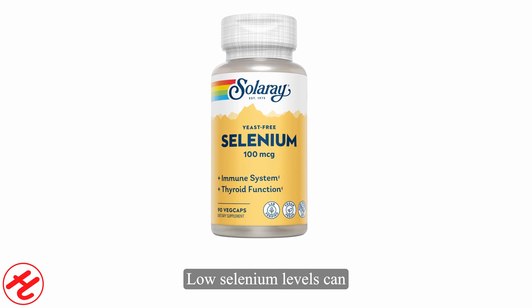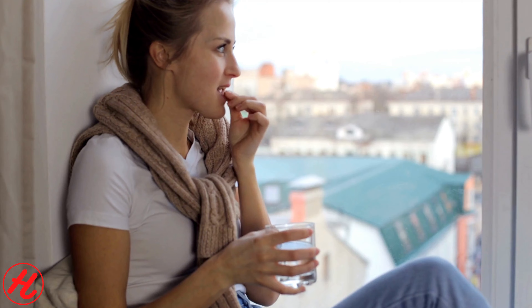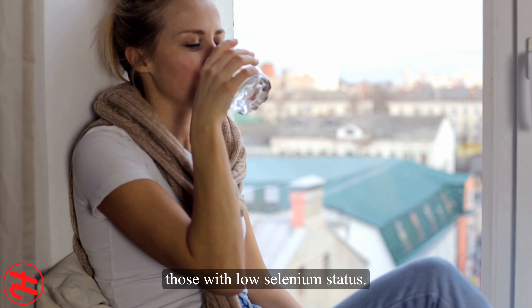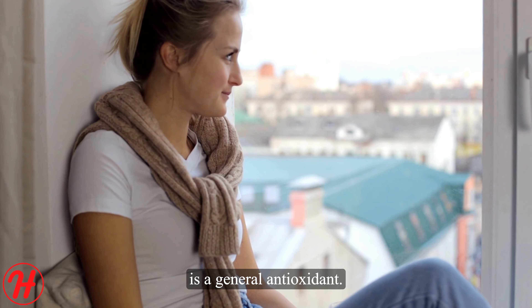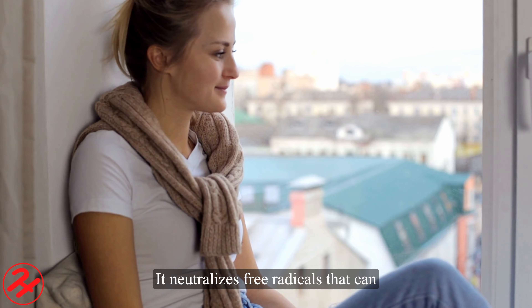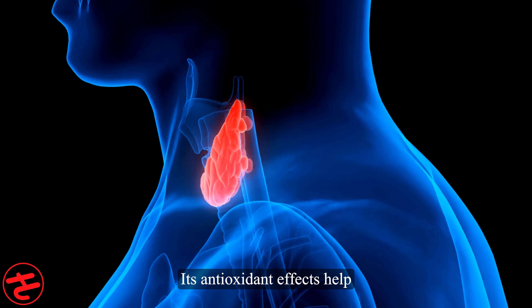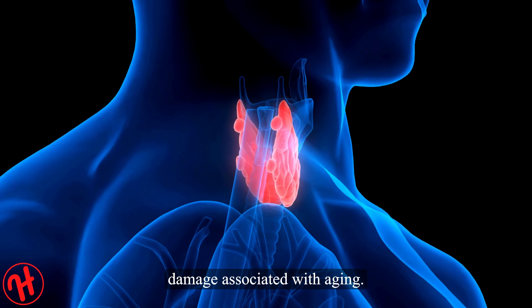One of selenium's primary roles is supporting healthy immune system function. It enables the activity of selenoproteins, which are antioxidant enzymes that help defend cells from damage caused by free radicals and oxidative stress. By reducing excessive inflammation and preventing cell mutations, selenium helps strengthen immune defenses. Studies suggest that selenium deficiency can make one more susceptible to infections and slow immune response.